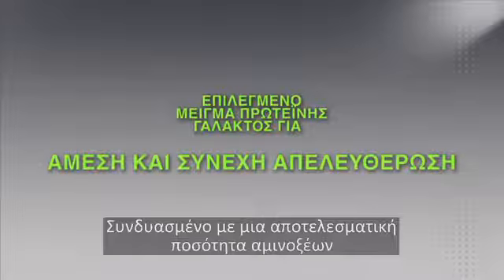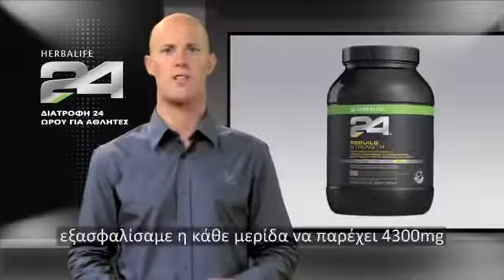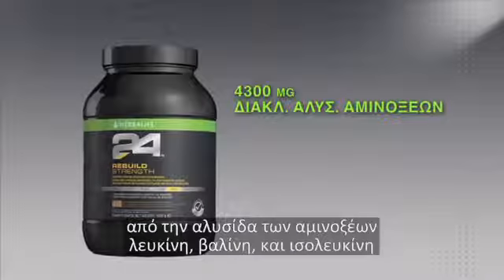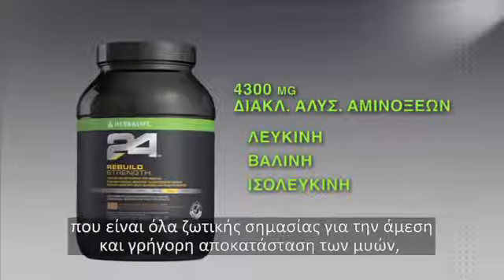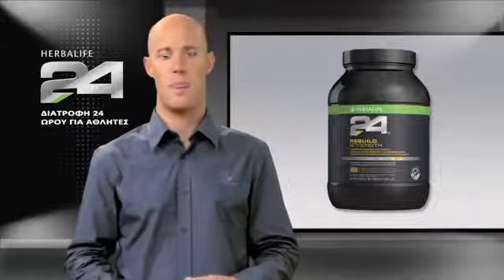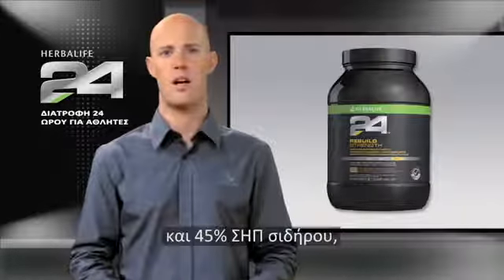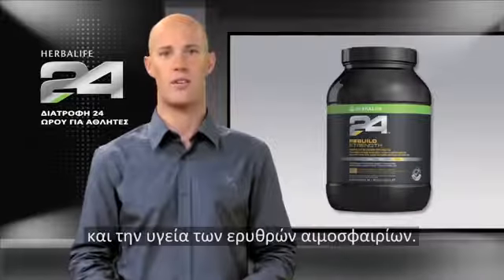Combined with its efficacious amount of amino acids and micronutrients, we've made sure each serving provides 4,300 milligrams of the branched-chain amino acids leucine, valine, and isoleucine, which are crucial for helping to jumpstart muscle recovery, as well as the antioxidant vitamins C and E, B vitamins for energy metabolism, and 45% RDA of iron, which is crucial for energy metabolism and the health of your red blood cells.